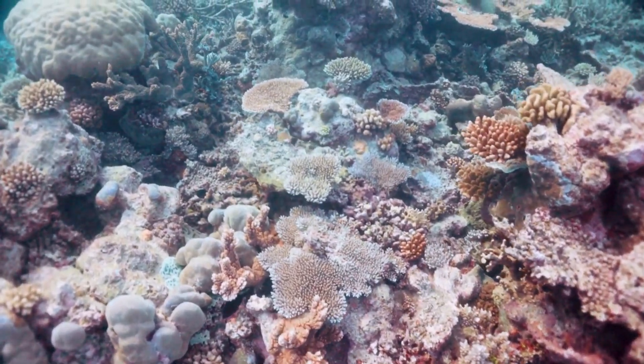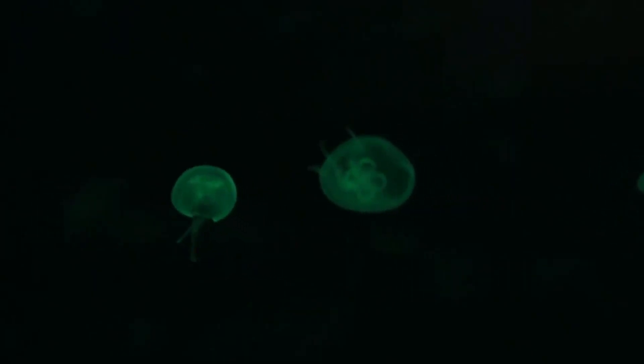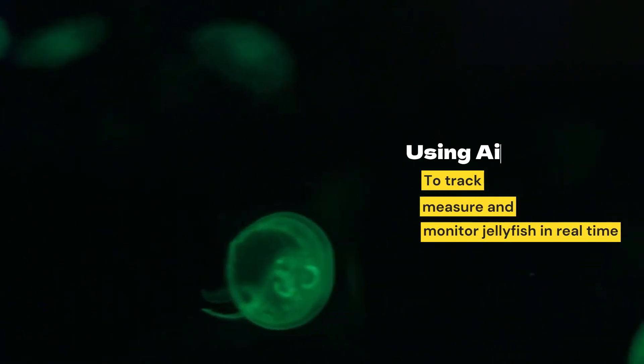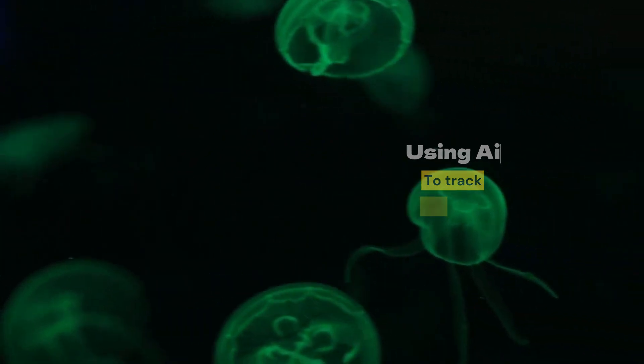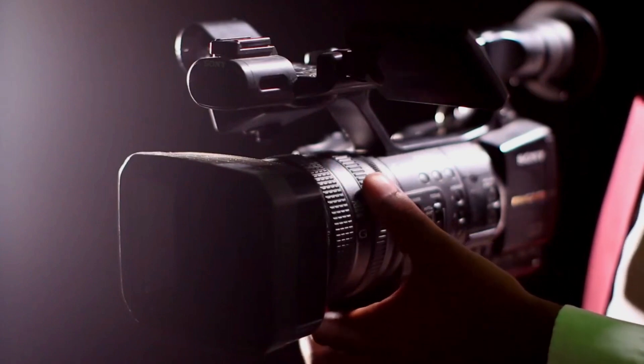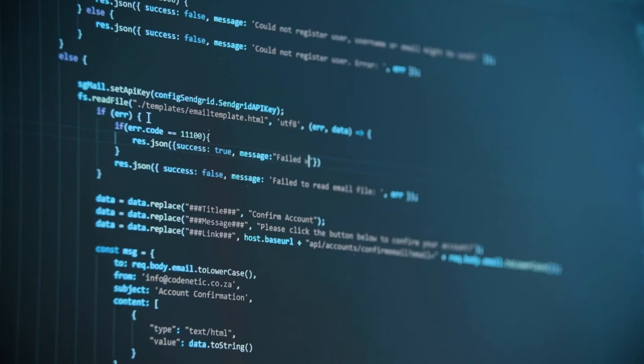How does it work? Jelly Touring uses advanced computer vision algorithms and deep learning systems to track, measure and monitor jellyfish in real time. Its key components are a complex network of high resolution cameras, a powerful deep learning model, and a complicated computing system for data processing and analytics.